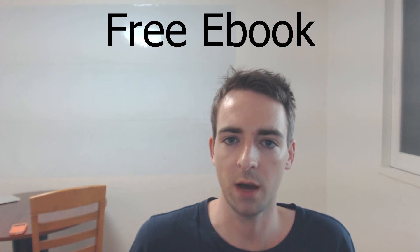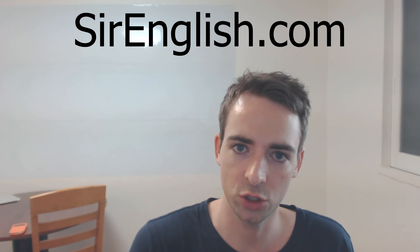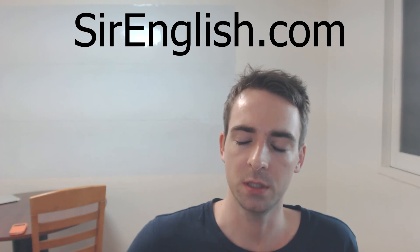I suggest you do this. I actually outline this tip in my free ebook, which you can find at sirenglish.com. I suggest you start using it today to help improve your English, sound more fluent and expand your vocabulary range. Head over to sirenglish.com, hit the thumbs up button and leave a comment below. Tell me what you think and I'll see you in the next video.